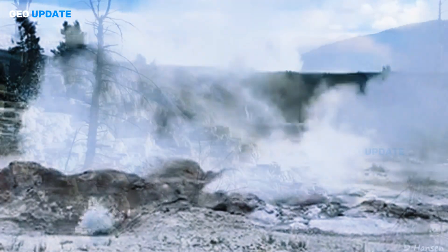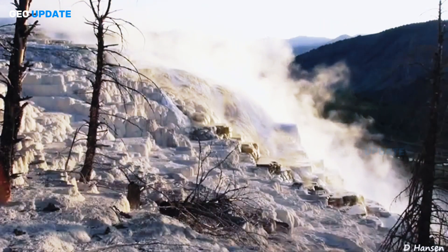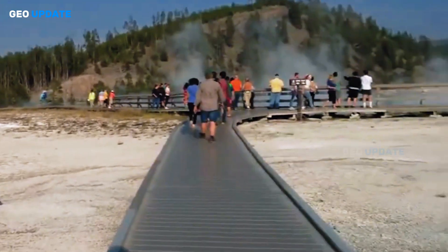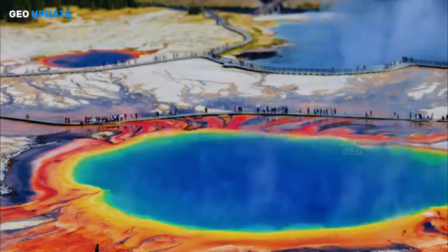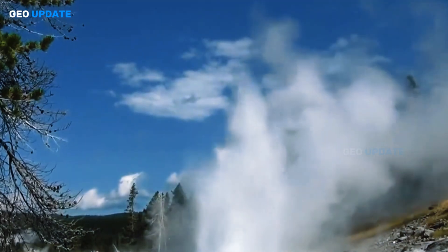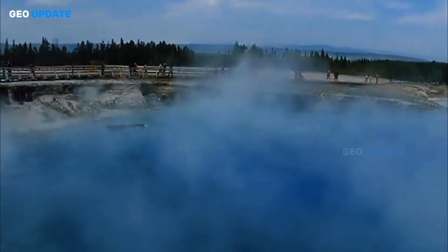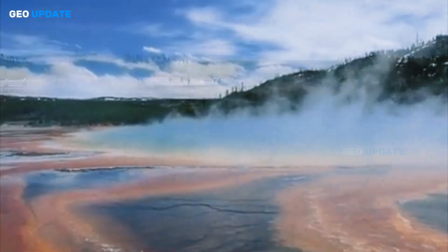Beneath the surface, mineral-laden conduits fed by snowmelt and rainfall deliver water to subsurface reservoirs. Blockages due to mineral deposits or sediment trap this hot water under pressure. Once released, the phase change to steam expands instantly, propelling rocks and debris upward.